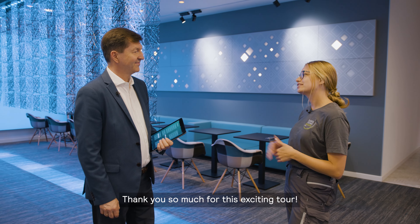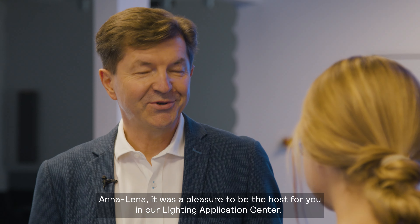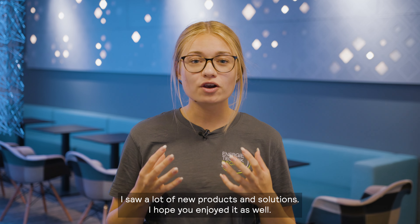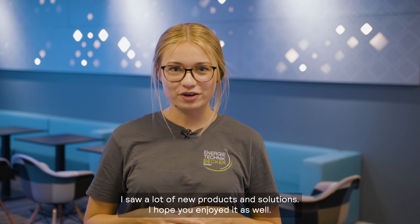Thank you so much for this exciting tour. Anna-Lena, it was a pleasure to be your host here in our Lighting Application Center. Thank you. I had a really interesting day here with Signify. I saw a lot of new products and solutions. I hope you enjoy it as well.